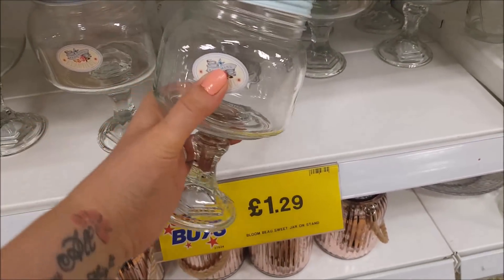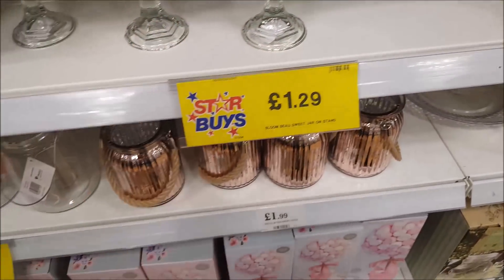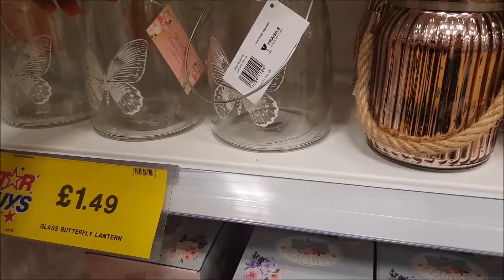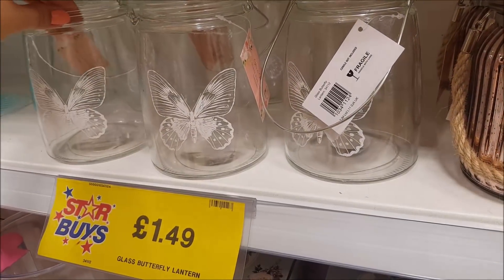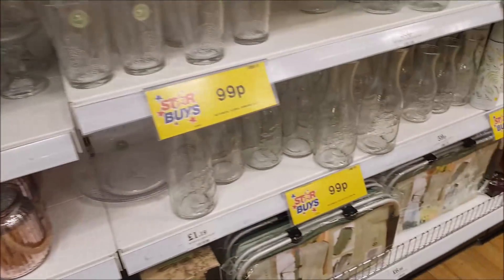These are sweet jars on a stand, they are £1.29, but they're a lovely idea. We're going to put our ideas in a separate video but I wanted to show you actually in the shop as well while we're in here. And that's a glass butterfly lantern which is just £1.49 — so you can see the prices are not expensive at all.